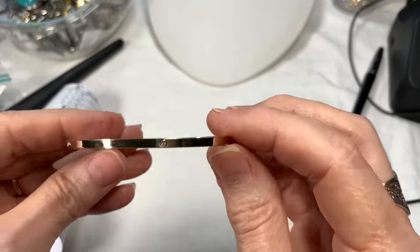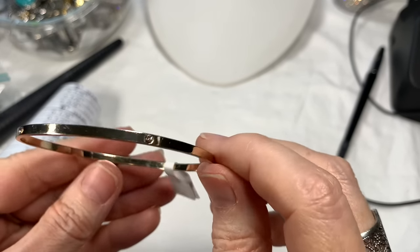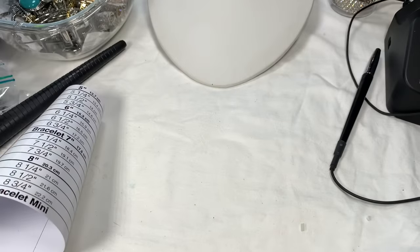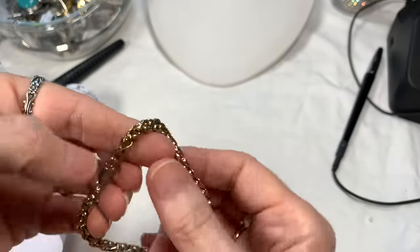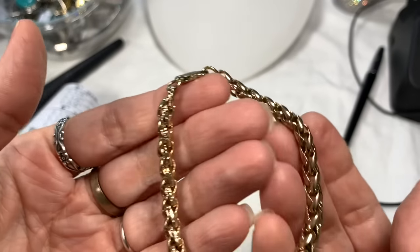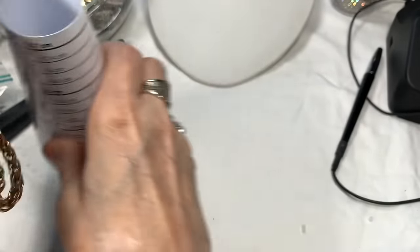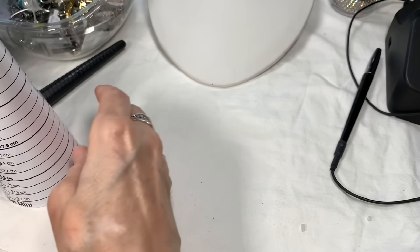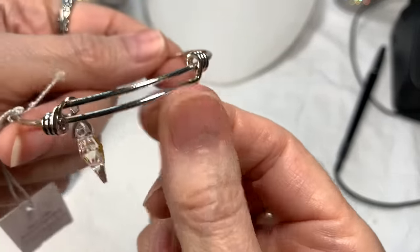This is a pretty bracelet — very sparkly rhinestones in it, but it's missing one of them, so it's going in our craft jar. This next one would go nicely with that rope chain — nice big lobster clasp, makes it look like real gold. A nice chunky chain bracelet at size seven, good shape, nice weight. I'll say five on that.